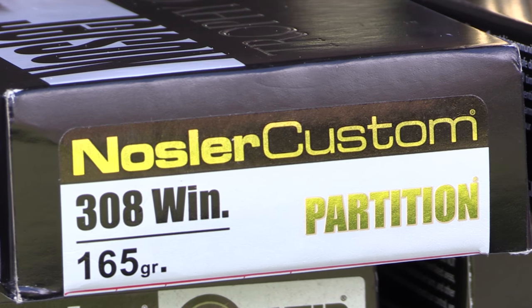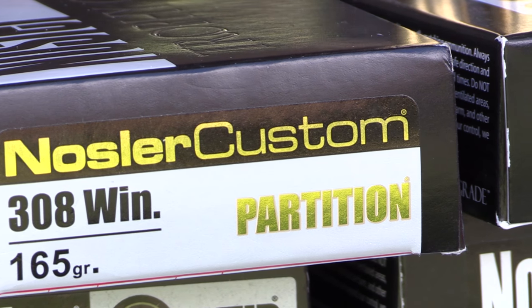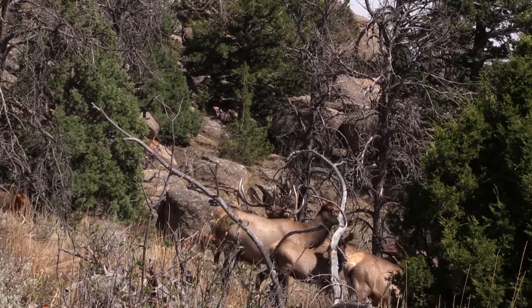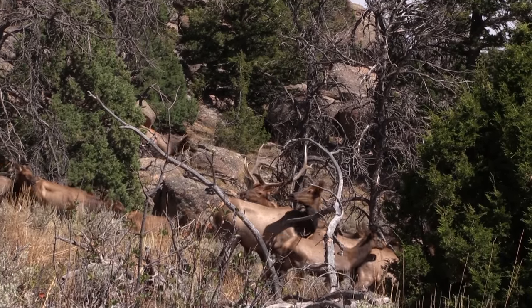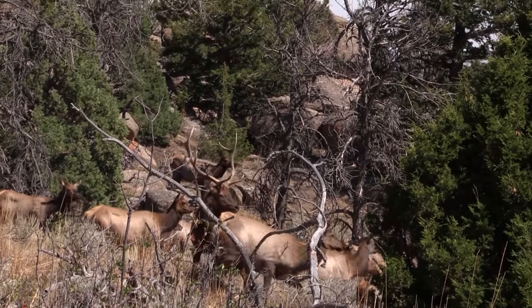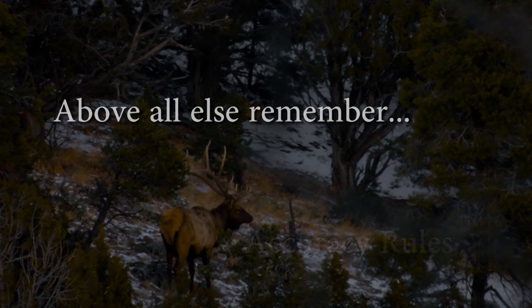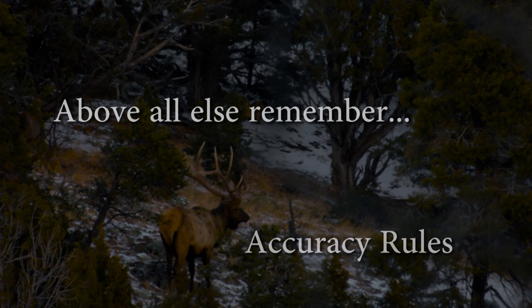Bullet weight plays a pretty big factor, especially when we're talking about lighter calibers. I'd rather have a .308 loaded heavy than a .300 Win Mag loaded with 150 grains. In general, the heavier the game, the heavier the bullet you want to use — as long as you can keep accuracy where it needs to be at your hunting ranges. There is no substitute for accuracy.